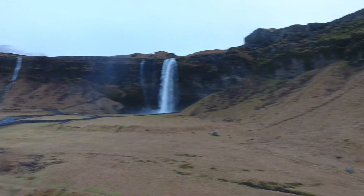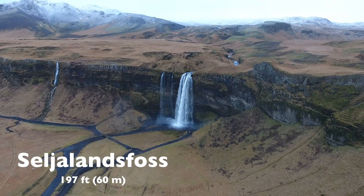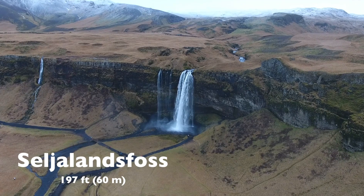So we are driving towards Seljalandsfoss right now. We're pulling over to the side of the road. So we're here at Seljalandsfoss waterfall here in Iceland. One of the most beautiful waterfalls here in Iceland. Really beautiful view, really beautiful sight.